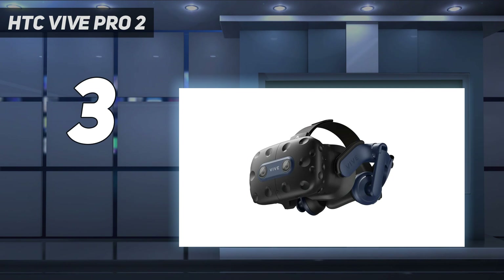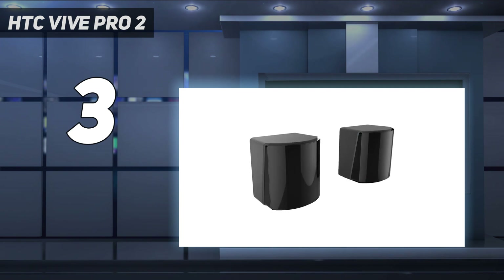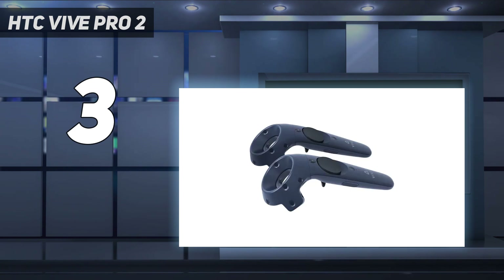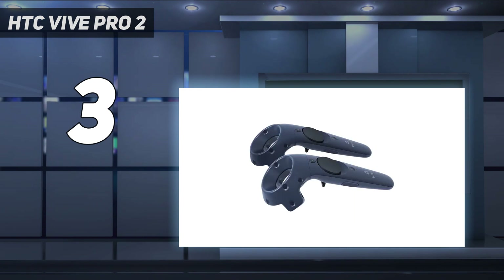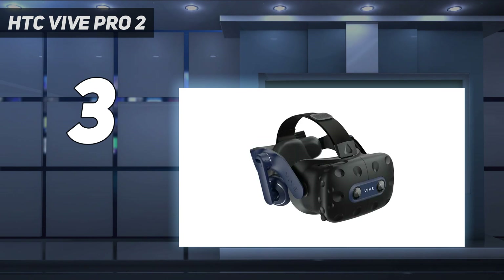Combine that incredible resolution with a gargantuan 120-degree field of view and a refresh rate of up to 120Hz, and you're looking at a high-end headset. Everything encasing all that tech is also incredibly premium — we love the futuristic external aesthetic, but not as much as the lightweight design.